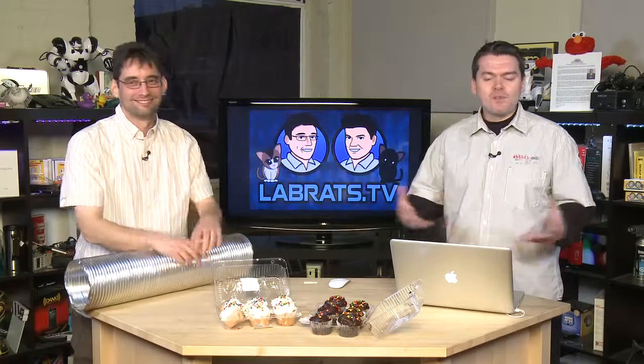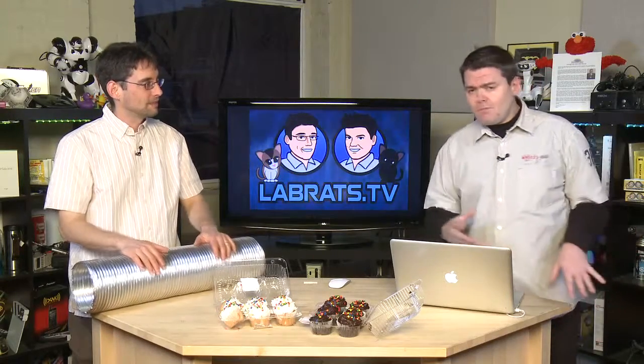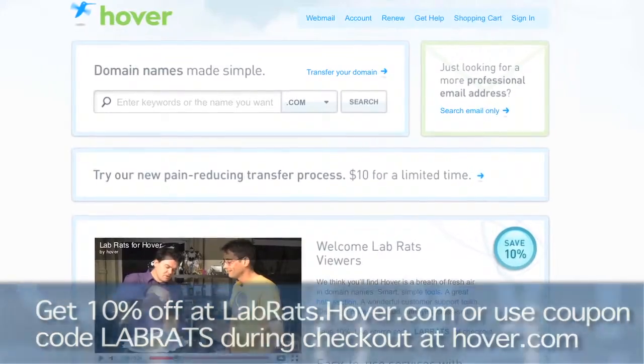Hover.com is the place to buy domain names and do more with them. You want to zip on over there and get a vanity domain — something .com or .net or .ca or .tv like LabRats.tv. We did it for us. We keep all our domains over there. You can even get your very own email address or email addresses for your family simply by registering at Hover.com and paying a couple of dollars. You can use this coupon right here on the screen, and that'll get you 10% off any domain purchase you decide to get, maybe even your email addresses. Zip on over to Hover.com.